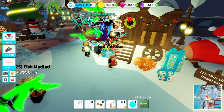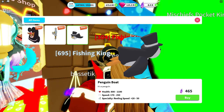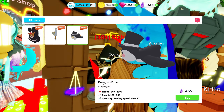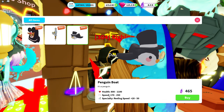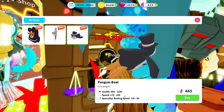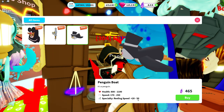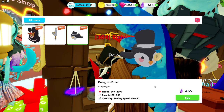Let's go take a look at the items. Oh wow — three new items, I didn't expect that at all. No way — a penguin boat! It's a penguin with health up to 1100, a speed of 250, and the specialty of reeling speed up to 50%. So you have high speed, you have reeling speed, and a price of 465 charge. Wow.